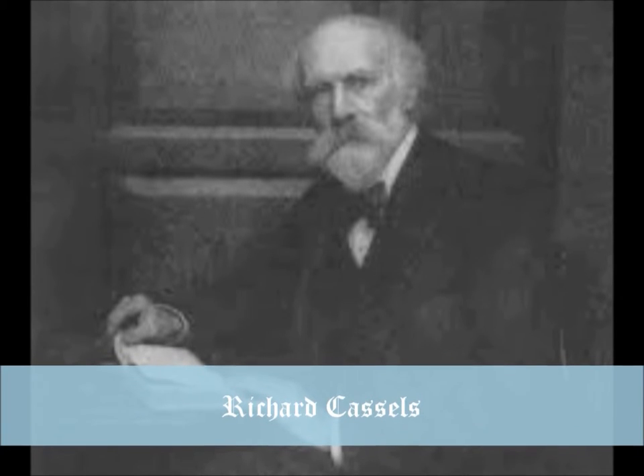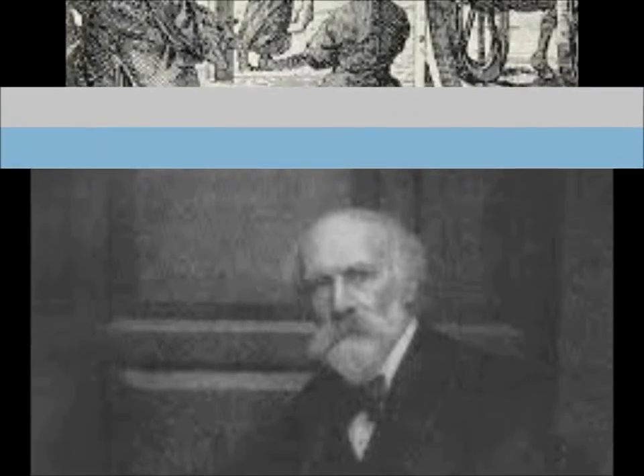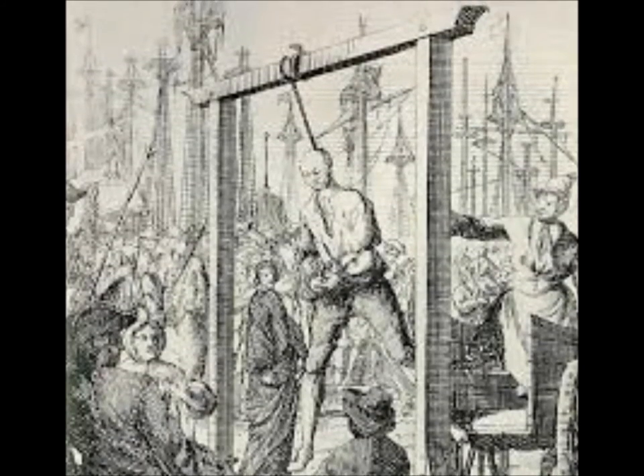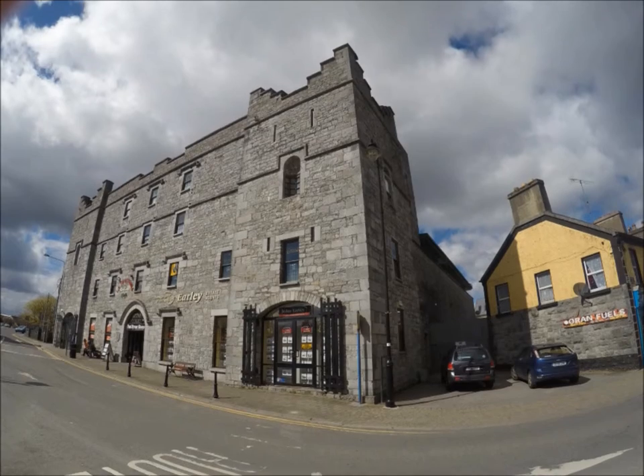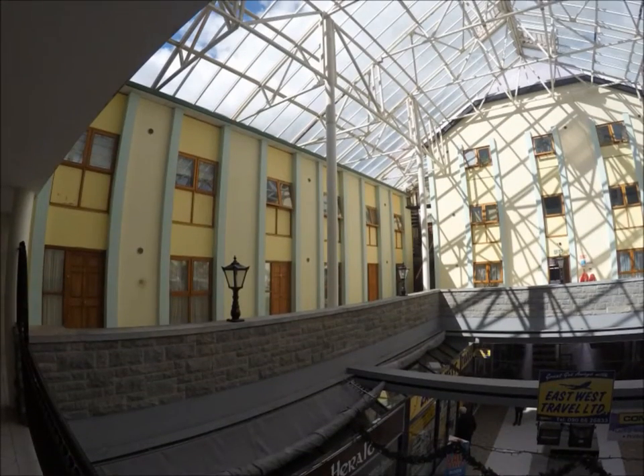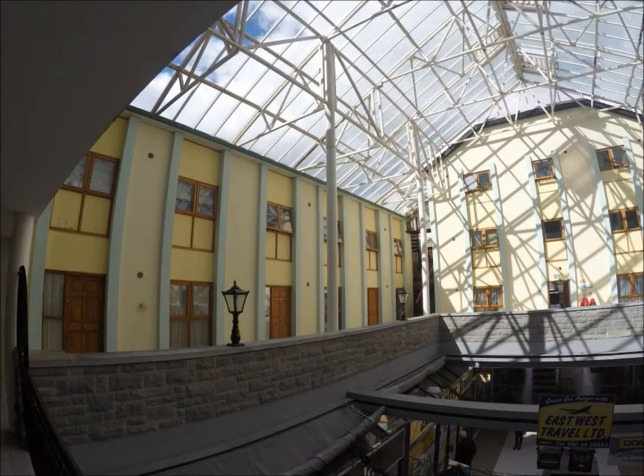The jail had the distinction of having a hangwoman, Lady Betty — a criminal who had her sentence withdrawn on the provision that she performed the unpaid task of hangwoman. In 1822 it was taken over for use as a lunatic asylum, and in 1833 it became a Lazzarotto, a place where outcasts who suffered from smallpox were confined.